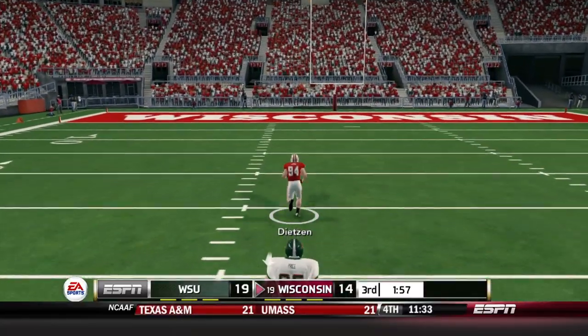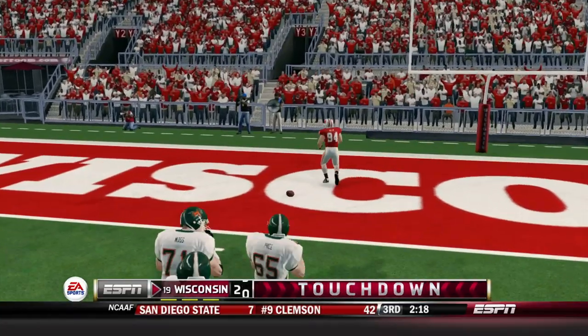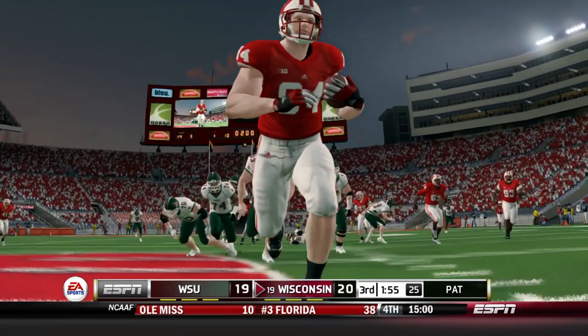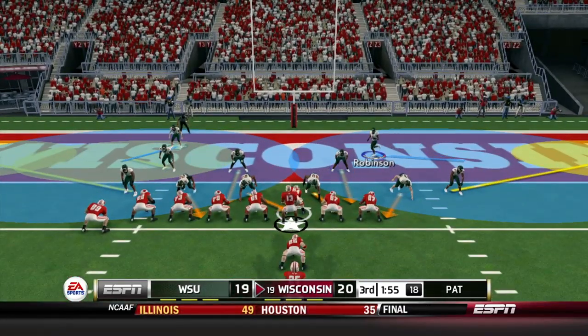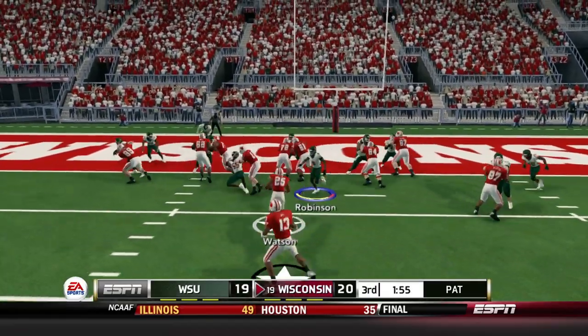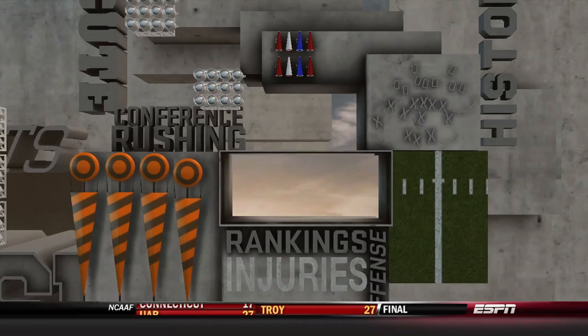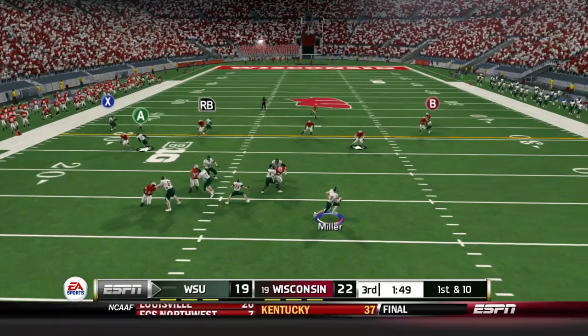Dietzen scoops it and scores — that is a touchdown for Wisconsin on the fumble recovery! They may have had Xavier Storm open up the seam on that play. Wisconsin takes the lead, then goes for two and converts. Just like that, it's a three-point lead for Wisconsin.